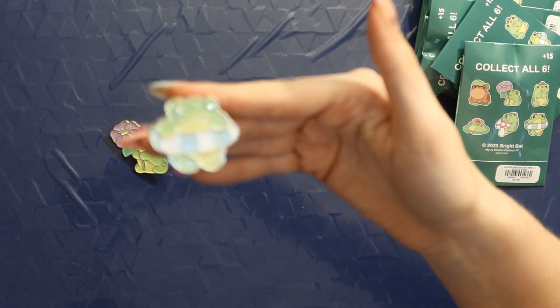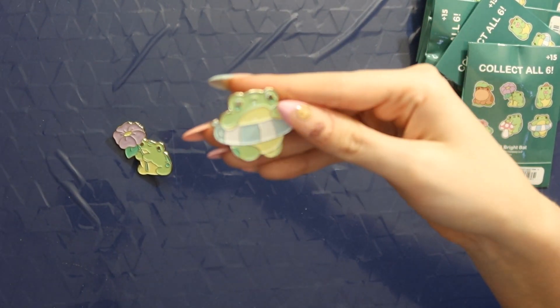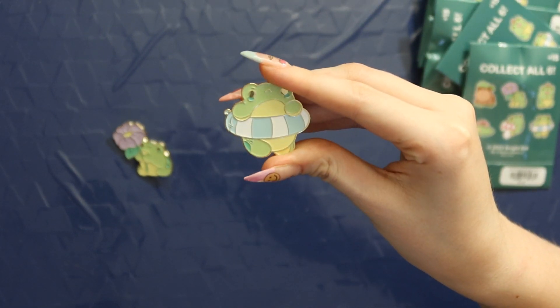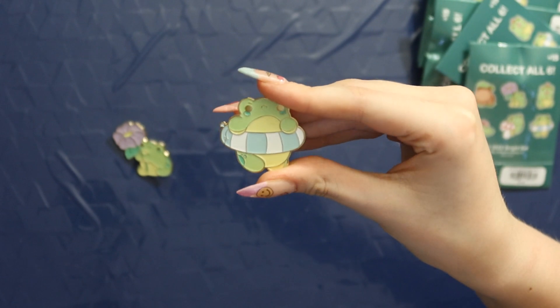If I don't get a full set I'm gonna buy more of these tomorrow. We got the little pool floaty one — this is one that I wanted! This one is so precious. Look at that little inner tube on this frog. I love this one so much. I always fly through these because they're just so cute and I just want to open them as soon as possible.